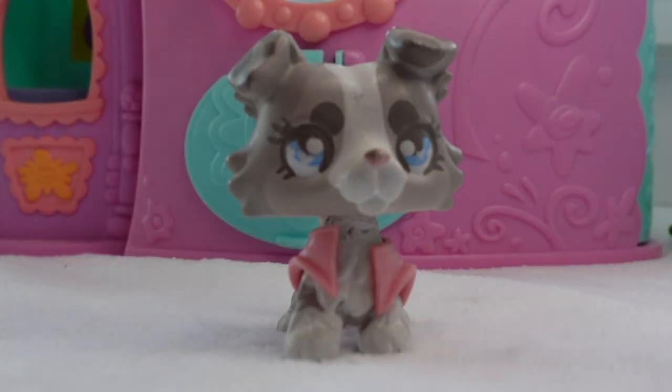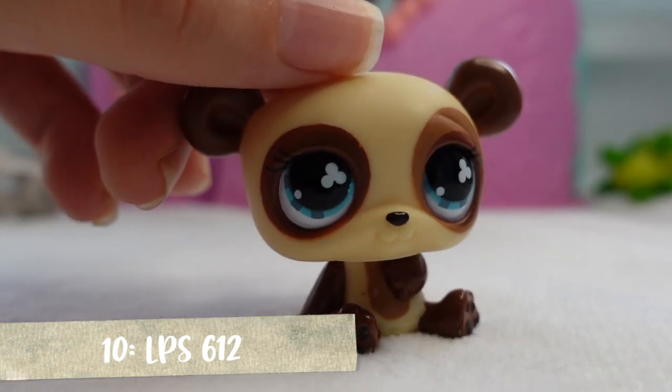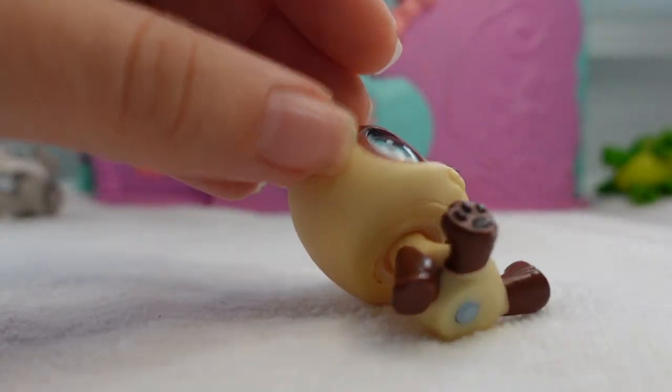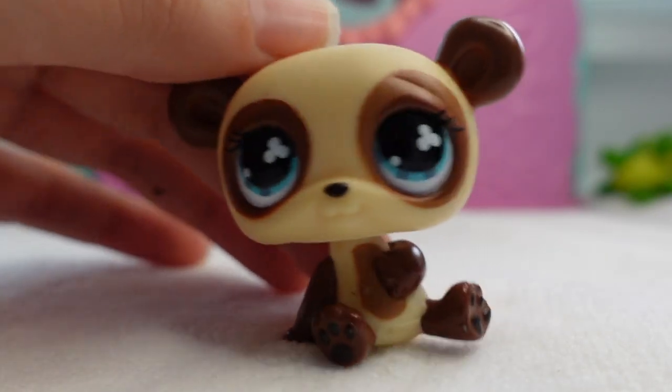The next one is this adorable little panda. So this panda also does not have a name. I guess my LPS are not special enough to have names apparently.